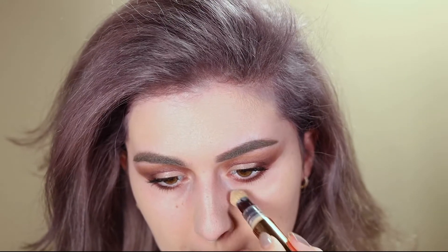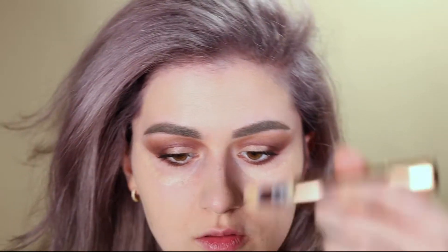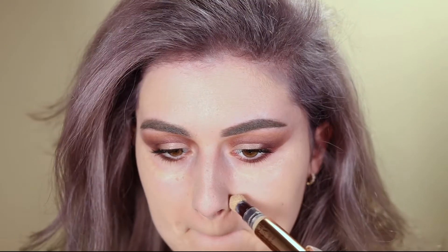Next is concealer. I'm using the Charlotte Tilbury Magic Away Liquid Concealer. I'm just gonna dab it in with my finger.